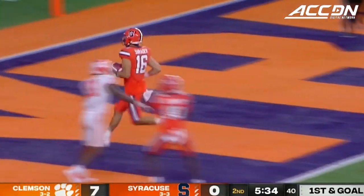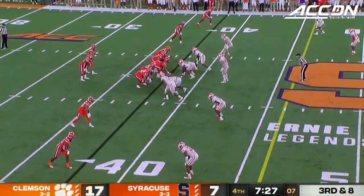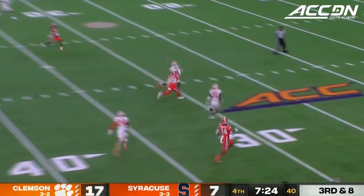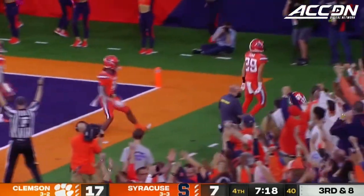Schrader keeps it and walks in. Delayed pressure — Schrader downfield for Pena, makes the catch, he dropped it, he gets away — touchdown, Syracuse!